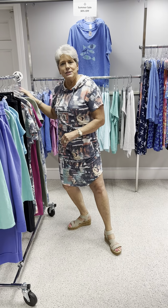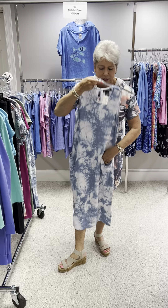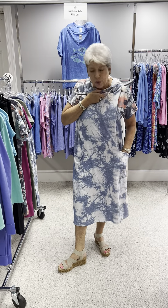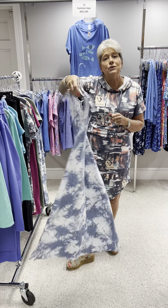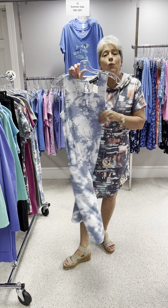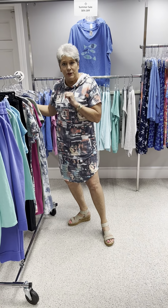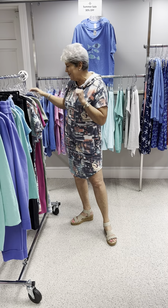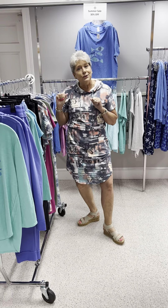The last dress I'm going to show you is this tie-dyed. It's a little bit longer length, still bra-friendly, and it still has pockets. How cute would this be to throw on with a jean jacket and go out to dinner? Priced at $115, it is a French terry by Softworks, and I have a small, medium, large, and extra large.